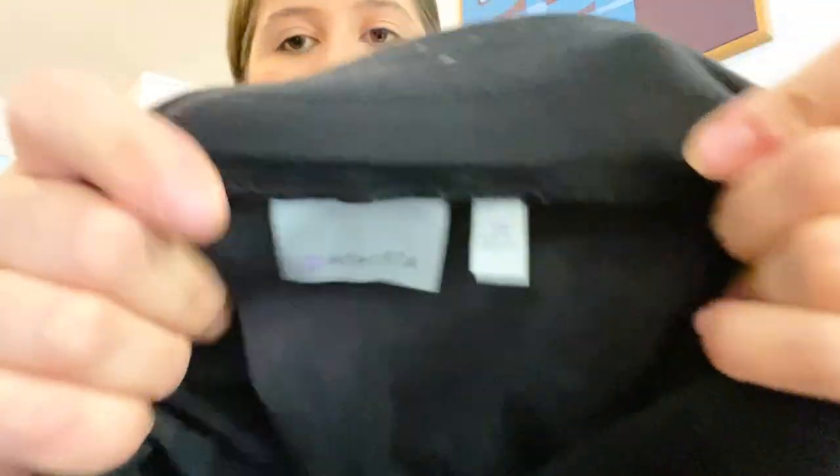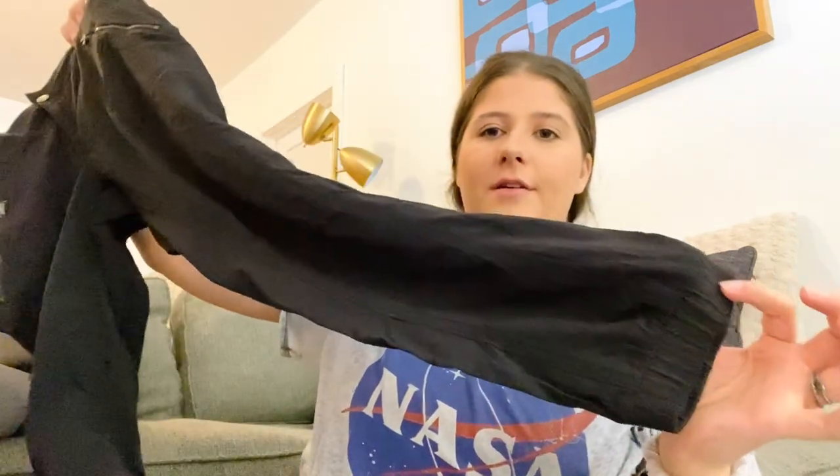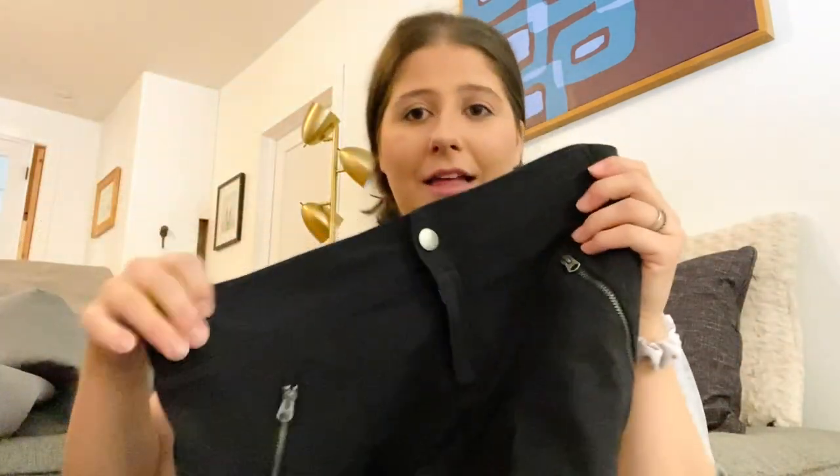Next is a pair of Athleta pants, size 10 — a great size. I can't remember the style name but they're super nice. I love finding Athleta pants and these are in excellent condition.